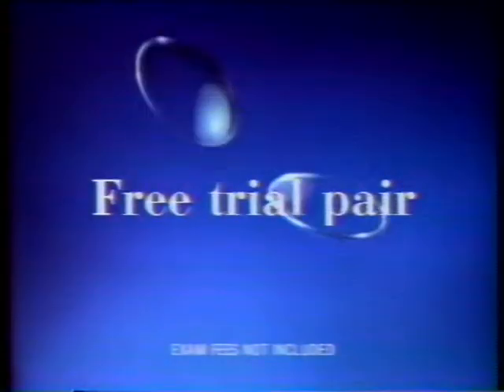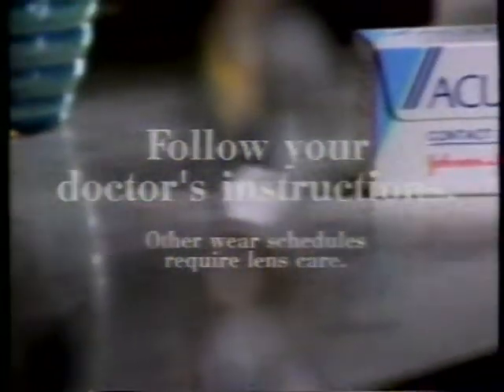You never have to clean them — just wear them about a week and throw them away. Ask about a free trial pair, and always follow your doctor's instructions.